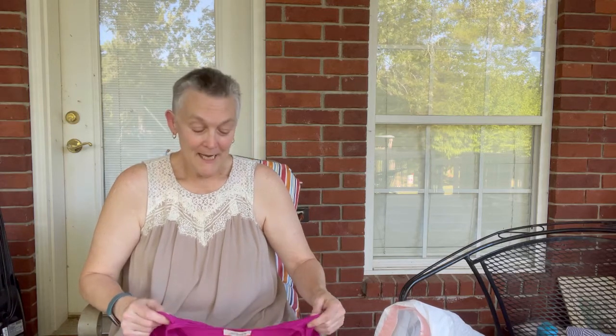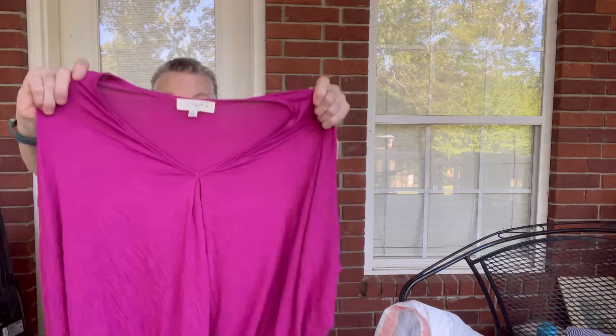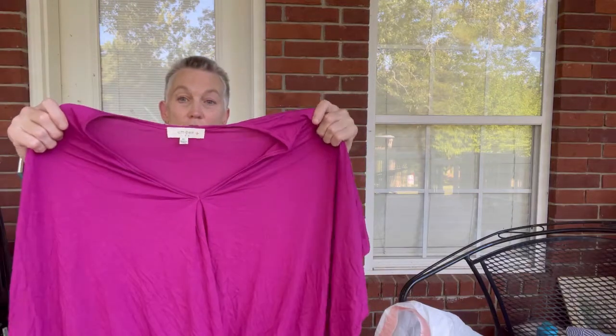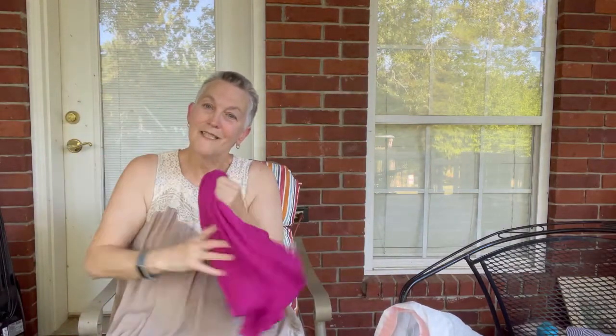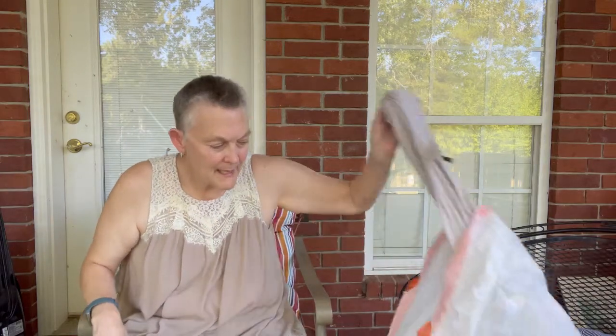I ran into a friend of mine while I was there. She has a daughter-in-law who's pregnant with her first biological grandbaby, and she was showing me a white shirt she'd found that was so pretty. Well, I went to the larger sizes and found the same style — this one was a dollar.